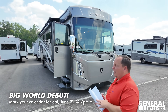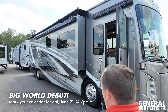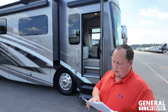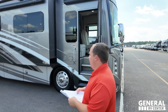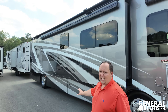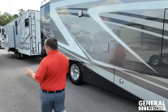This is a 2023 Venetian 40R. They discontinued the Venetian in 2023-24, so this might be the last year. The price is $409,000 discounted to $299,995. We have a beautiful full-body paint job. It's an XCR chassis, which is raised rail, giving you awesome pass-through storage.